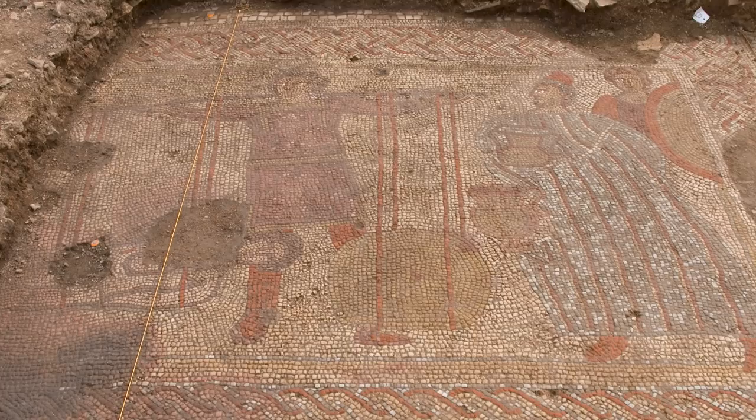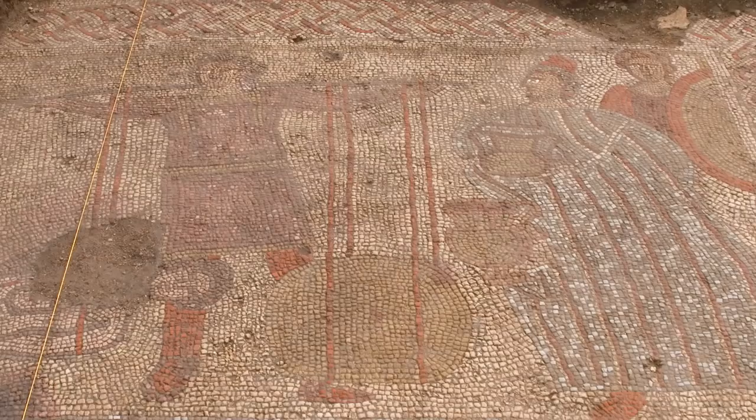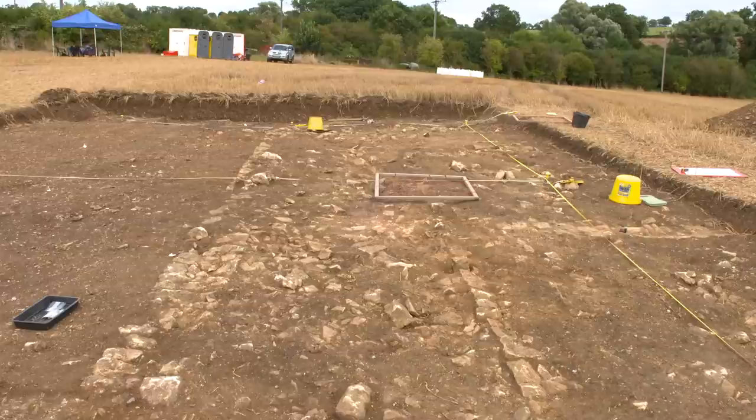Incredibly exciting. Absolutely brilliant. This is a one-of-a-kind mosaic that's been found in the UK — it's the only one of its type found in the last hundred years, and it's probably the best Roman mosaic that's ever been found, really. And to add to that, we've also got a fantastic picture of the villa complex that surrounds it, with really fantastic new information for the Roman period in our part of the world.